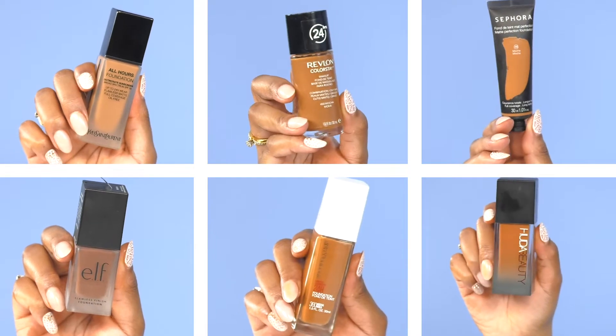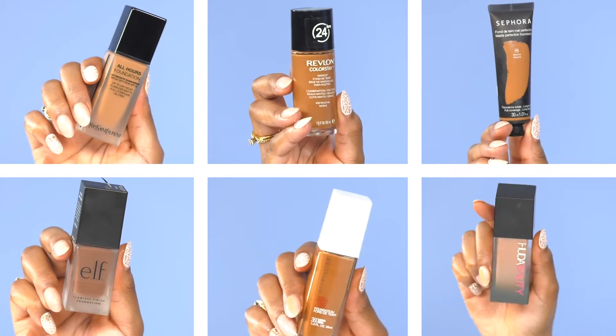am I actually a true mocha in every shade of foundation? To put this to the test, I'm going to be trying 6 different foundations in the shade name Mocha.